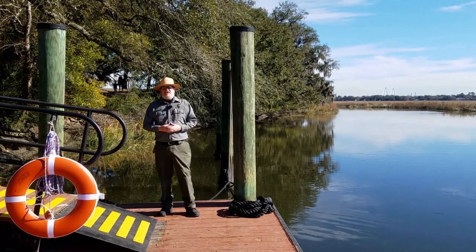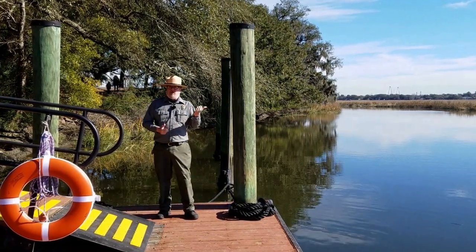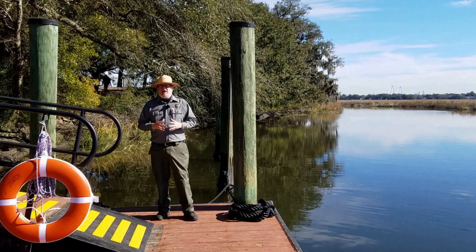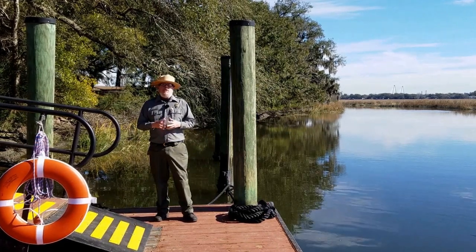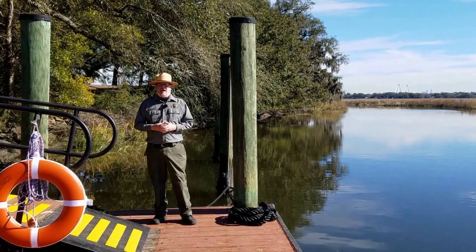Hi, everybody. It's Ranger John at Charlestown Landing State Historic Site, and there's something missing from Old Town Creek. That's because our replica catch, the Adventure, has gone over to the Wando River for annual maintenance. Let's take a look at how it got there.